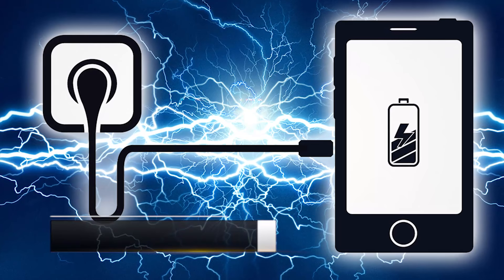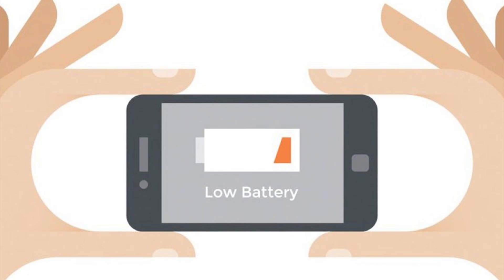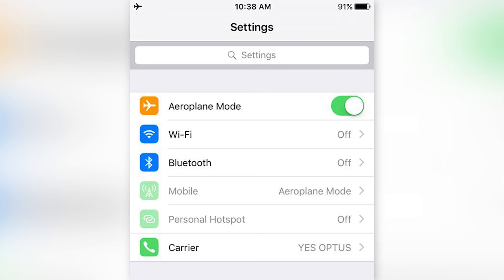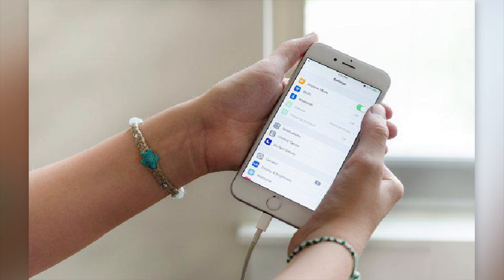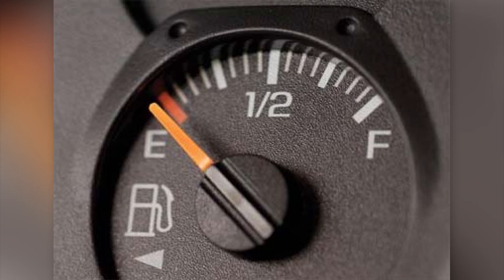Charge Your Phone Faster. This is one of the many life hacks you can actually use. There's nothing more frustrating than when you need to leave the house soon and your phone is completely dead. Rather than waiting over an hour for your phone to charge, put your phone on airplane mode. You might not be able to get calls or texts, but it will charge your phone twice as fast, get you out the door much faster, and you'll have a full charge on your battery.